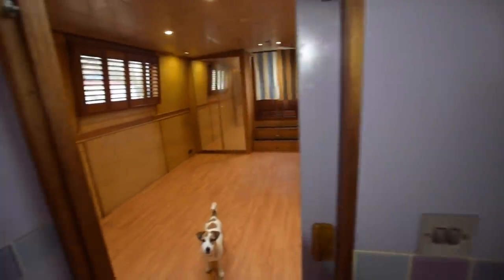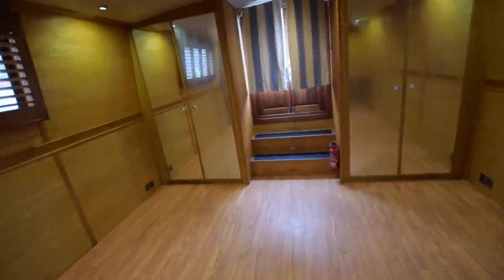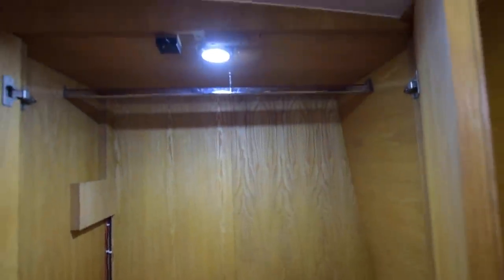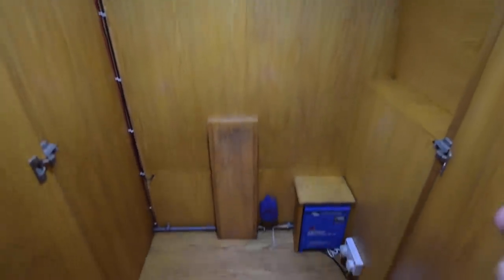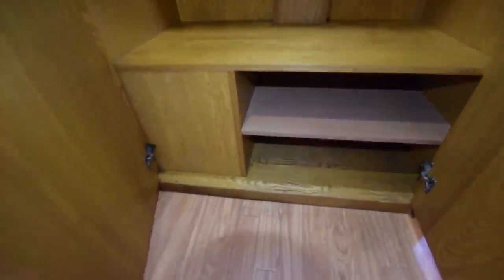The electric cooker is brand new and has never been used. There's also a second wardrobe — massive. And there's the charger for the bow thruster batteries — that's a Victron charger. Shelves underneath for shoes and things.